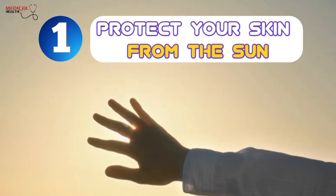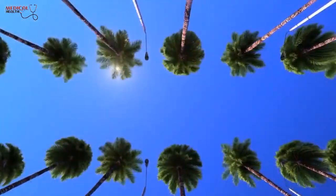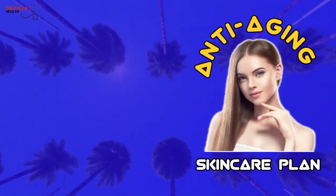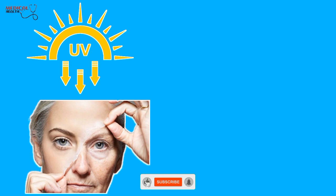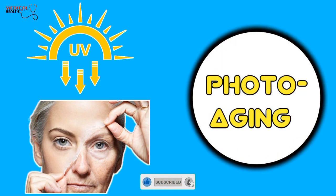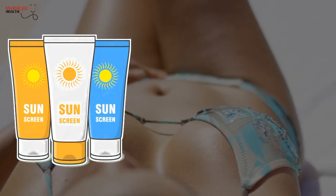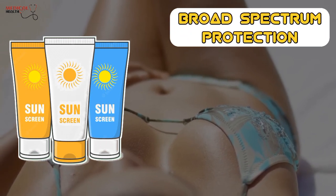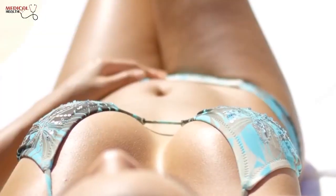1. Protect your skin from the sun. Protecting your skin from the sun is a crucial element of any anti-aging skincare plan. The sun's UV rays can cause premature aging of the skin, a process referred to as photoaging. To help protect your skin, apply sunscreen daily before going outdoors. Choose one that provides broad-spectrum protection and an SPF of 30 or higher and water resistance, and apply it to all exposed skin that clothing will not cover.